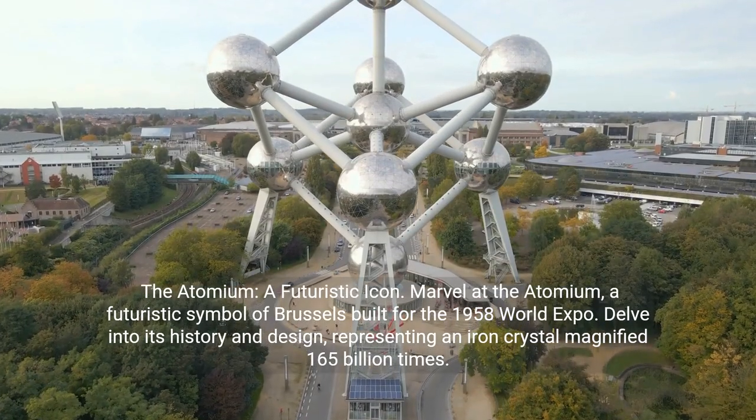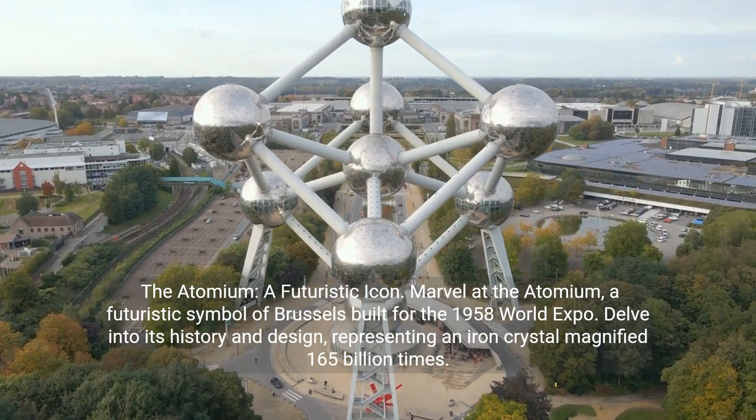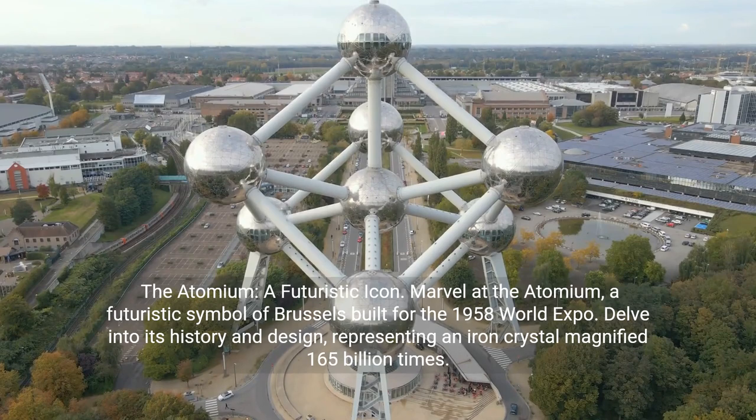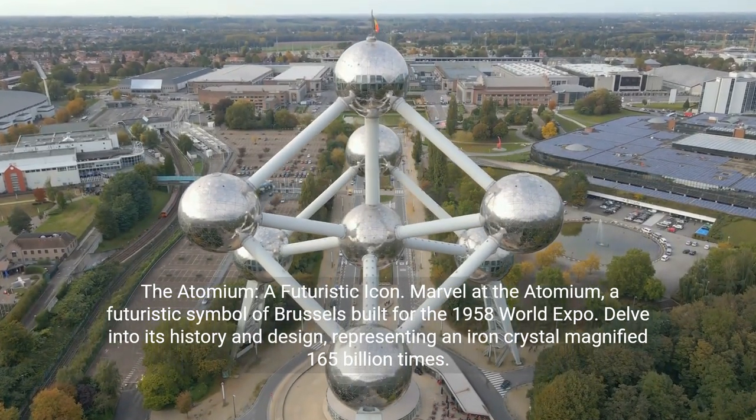The Atomium: a futuristic icon. Marvel at the Atomium, a futuristic symbol of Brussels built for the 1958 World Expo. Delve into its history and design, representing an iron crystal magnified 165 billion times.